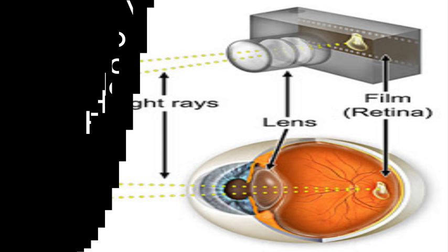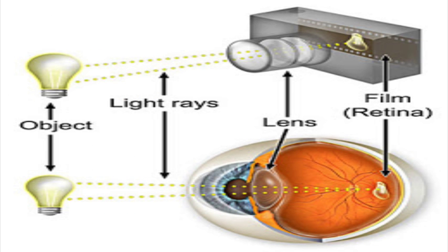How the eyes work? The working of the eyes is often compared to the way a camera operates. Let's look at that analogy and see where it holds up and where it breaks down.